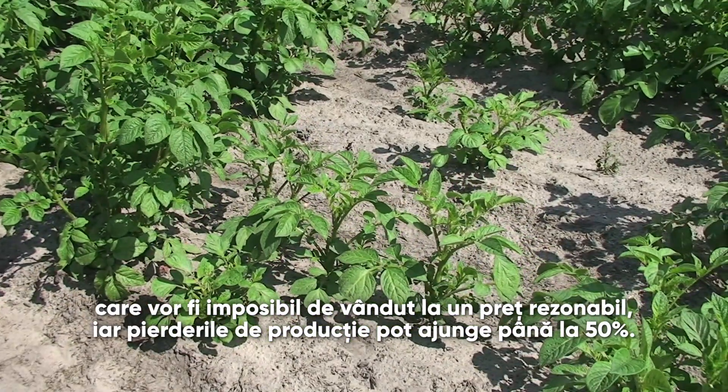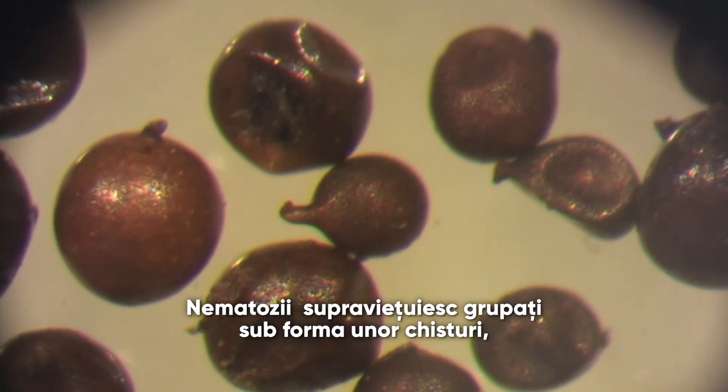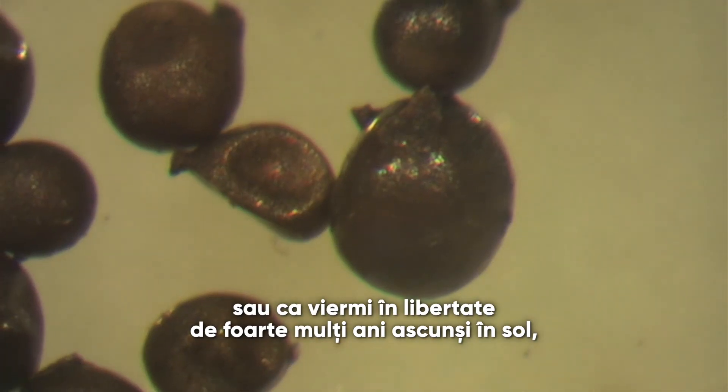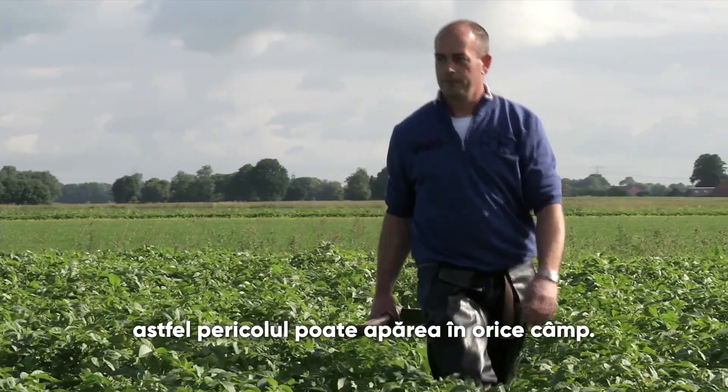This leads to small or deformed tubers that are impossible to sell for a decent price. Yield losses can be up to 50%. Nematodes survive as cysts — here seen under the microscope — or as free-living worms, for many years in the soil. So danger may lurk in any field.